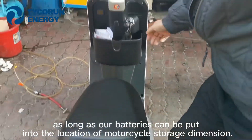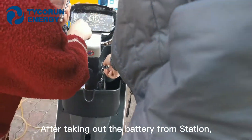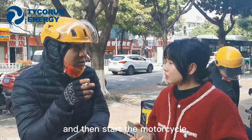as long as our batteries can fit into the motorcycle's storage compartment dimensions. After taking the battery out of the station, we just need to put it in the motorcycle and plug in the motor connector to use, and then start the motorcycle.